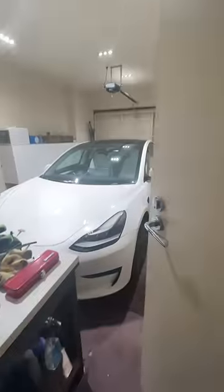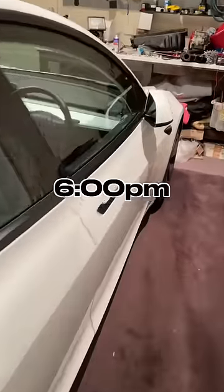How long does it take to charge a Tesla at home just using a normal power point, and how much does it cost? It's currently 6 p.m. on a Sunday night. The battery is on 20%. Let's plug it in and see what it's at in the morning.